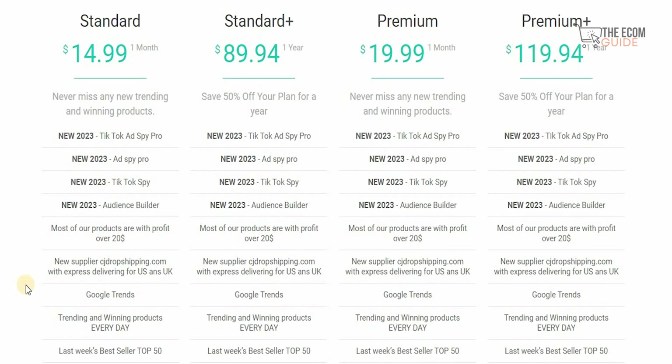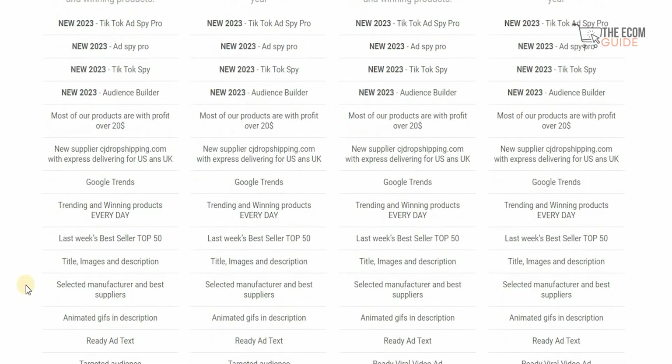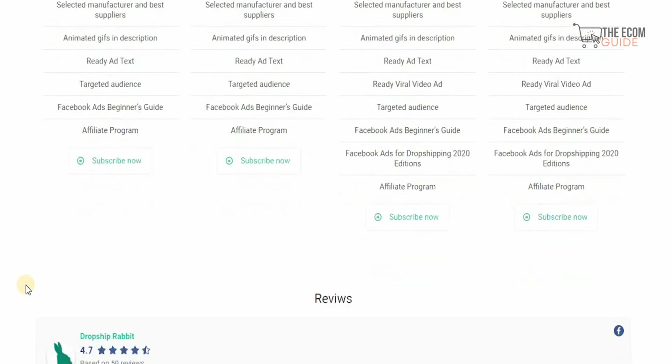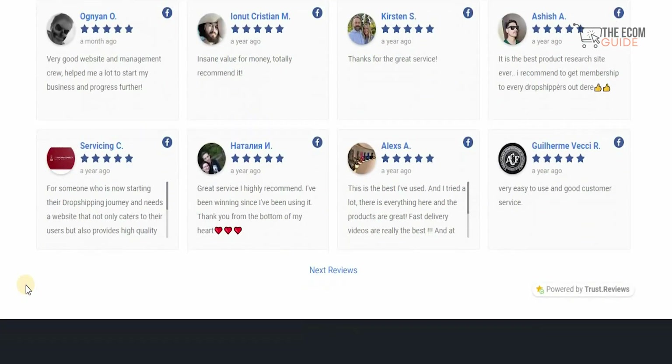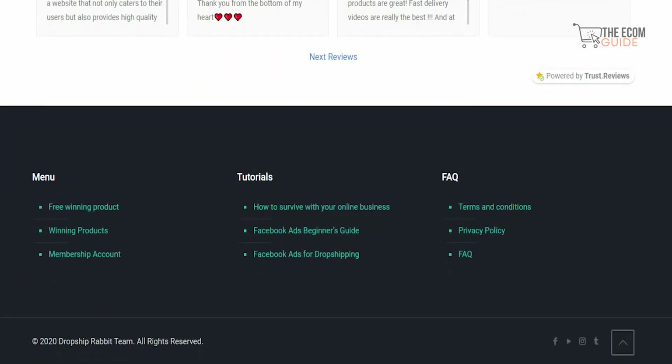One of the most crucial elements to keep in mind is that the support, assistance, and guidance you get are truly unlimited with DropshipRabbit. A lot of people have been reviewing and talking about this particular product because it truly has the essence of becoming something very unique.